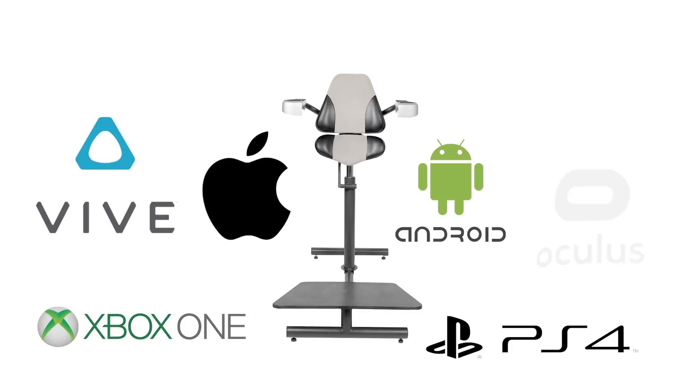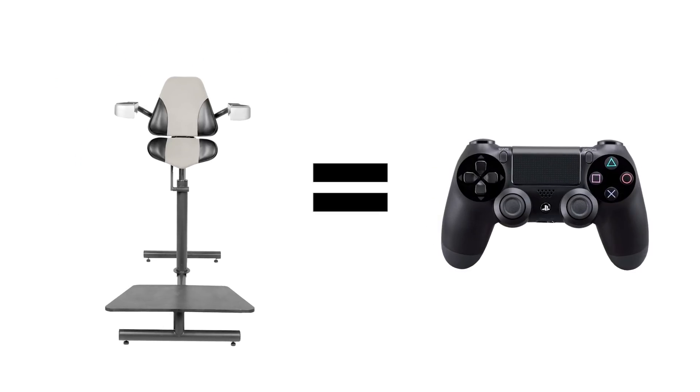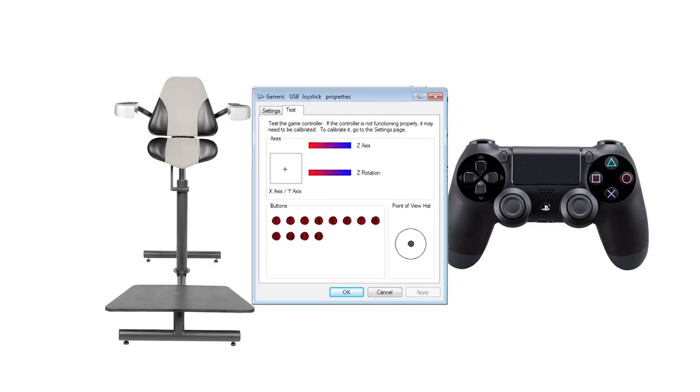The VR Chair is compatible with all VR platforms because it works just like a regular game controller. There is no need for an SDK, as our VR Chair is already plug and play.